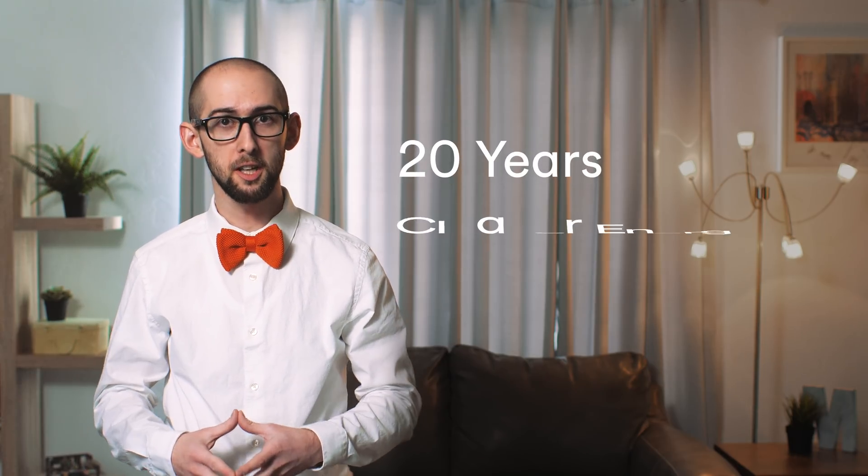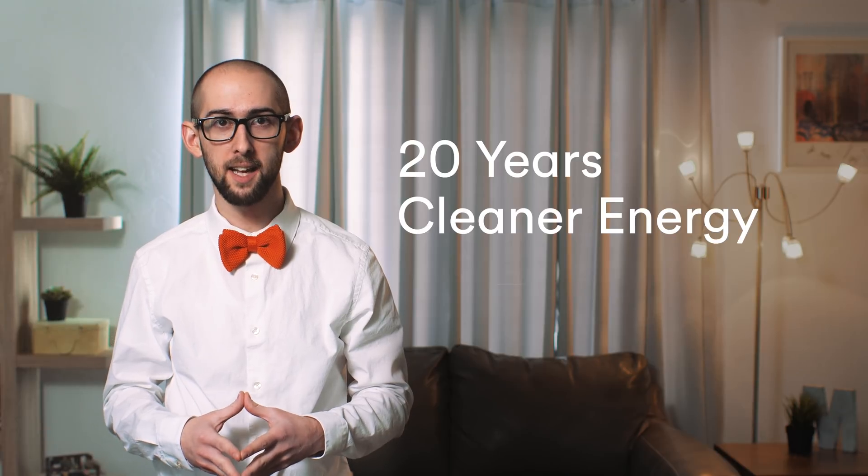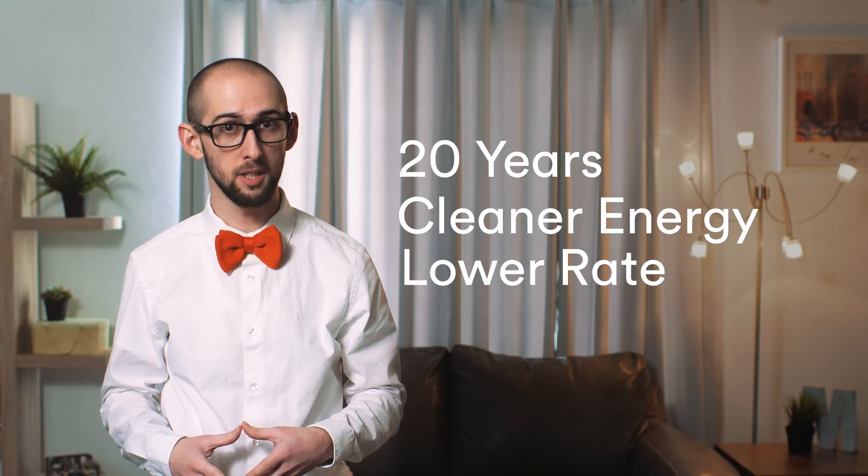A power purchase agreement, or PPA, is when Vivint Solar owns and installs solar panels on your home and sells you the power at a rate generally lower than your utility company. The customer is not obligated to come out of pocket for any expenses for the installation. For the next 20 years, you produce cleaner energy and pay a monthly bill that is likely to be a lower rate than you would have paid the utility company.